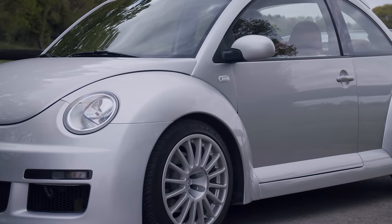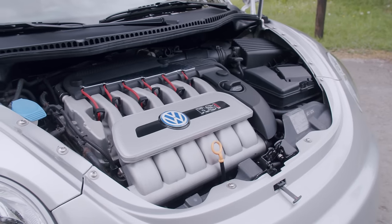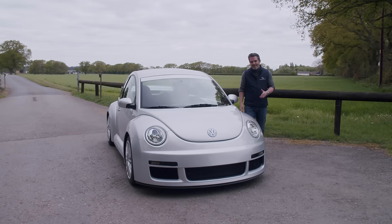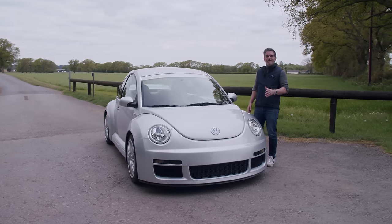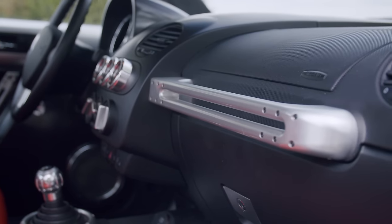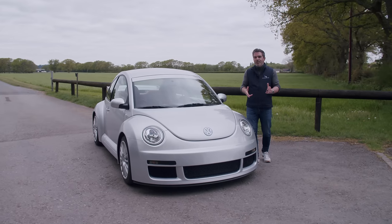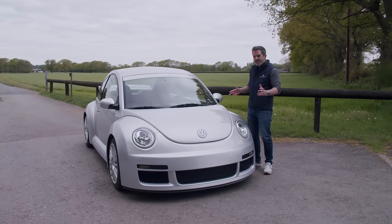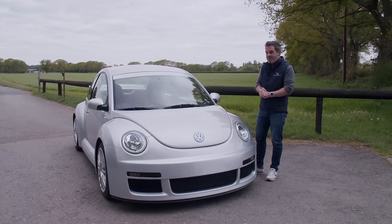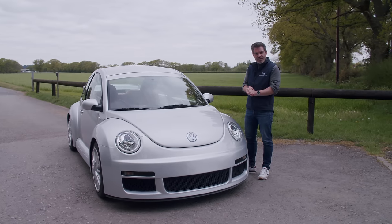The RSI looks like it's been given steroids when compared to the standard Beetle it started life as. What they've done is taken a hippie sandal and turned it into an athlete's running shoe. You could just imagine how excited the engineers were when they were told they could cut loose on the cute little Beetle. But the inception of this car was much more calculated, because after all this was the development test bed for the Volkswagen Golf R32.